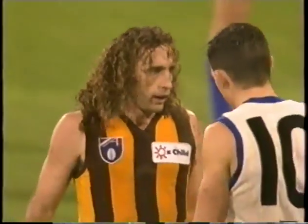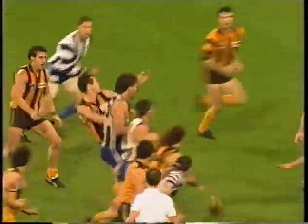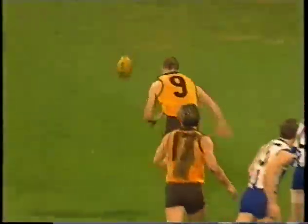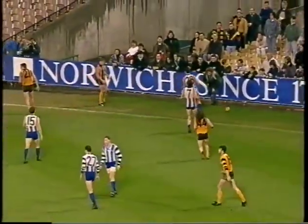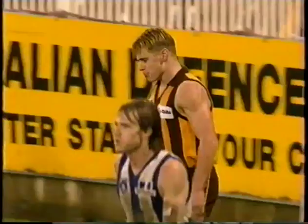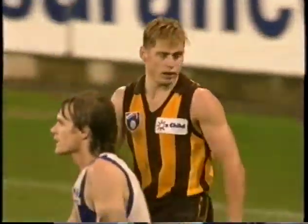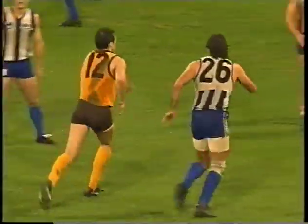There he is again — one of the greatest rovers that has played this game. And there's a chance for Crawford, but he left the football behind. He'll go after it again. In comes Dwyer, and the ball goes over for a boundary throw in. Crawford there, the young 18 year old, ex Assumption College person.